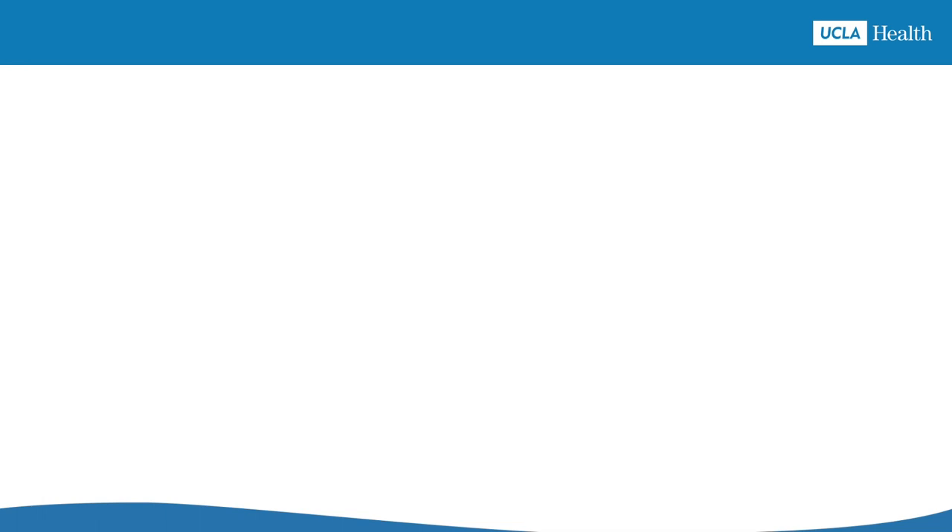To go over how to lower your uric acid level, make sure to review the Curing Gout chapter.